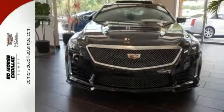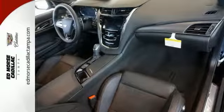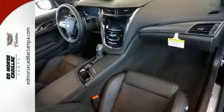Four selectable drive modes, heated and ventilated leather seats, and the Cadillac CUE system with navigation are part of a long list of features that make it perfect for every day.